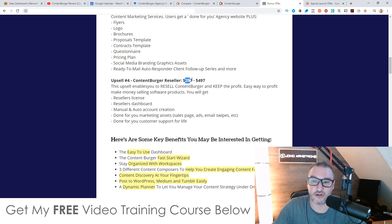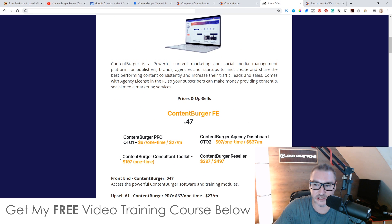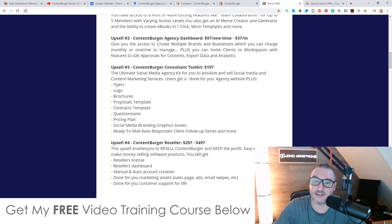And finally, upsell number four is the reseller's license at $297 or $497 — I guess $297 is for 100 licenses and $497 is for 500 licenses. You get the reseller's dashboard, manual and auto account creation done for you, marketing assets done for you, and customer support for life. Basically, you send your traffic to the sales page, and if any of your traffic buys at any price point, you get to keep 100% of the money. It's honestly a bit expensive for a reseller's license, but if you know how to drive traffic, you could make a lot of money — it's pretty much a business in a box.